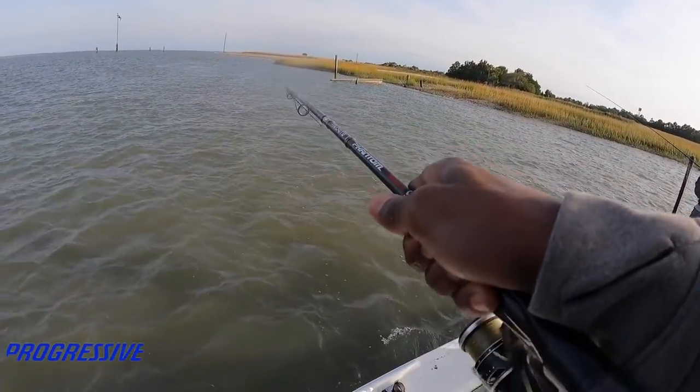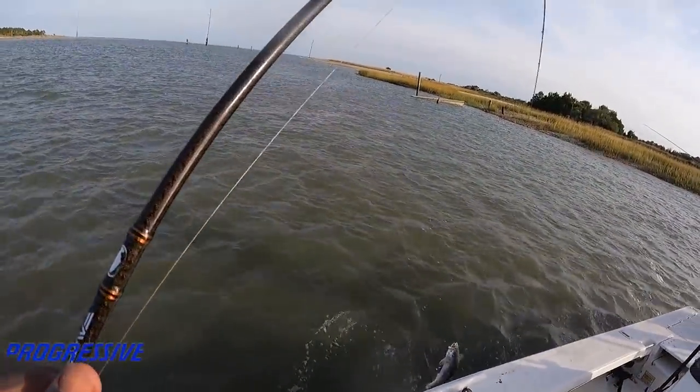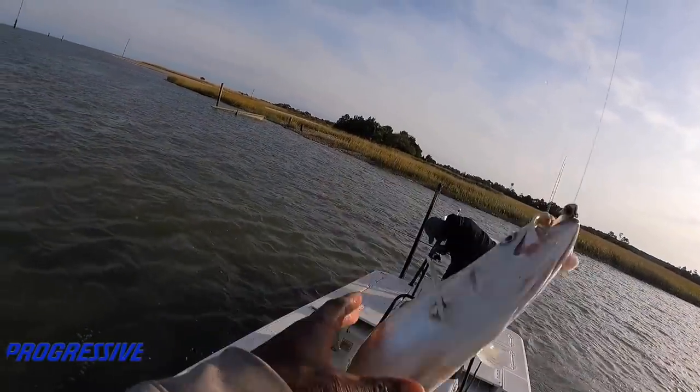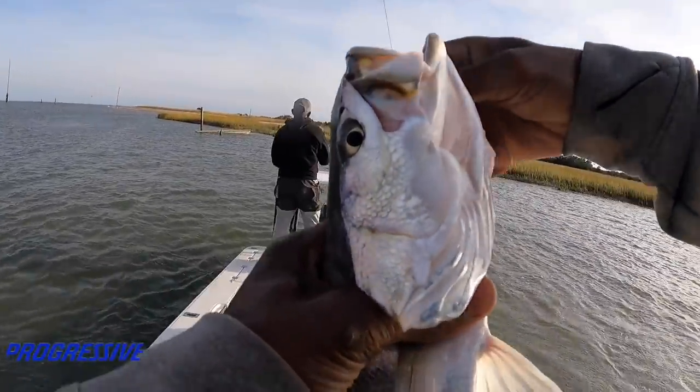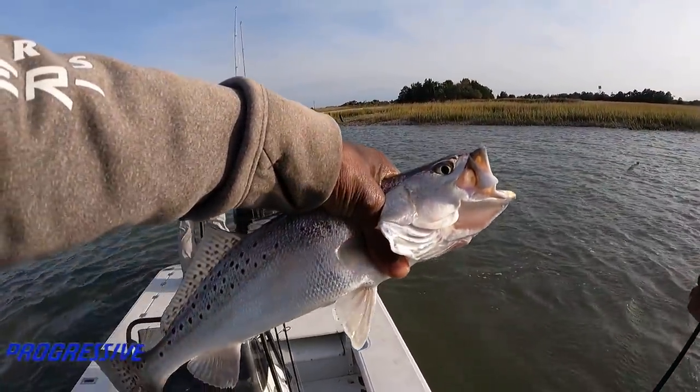Good trout too, boy. Trout bigger than the doggone redfish! Oh that's a good one. They kept opening the live well back up back there. Why you open the live well so quick? That's a big one, dude.